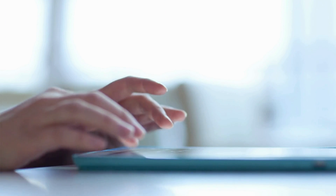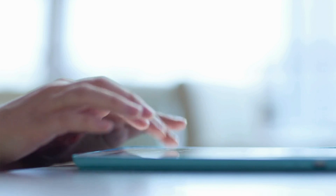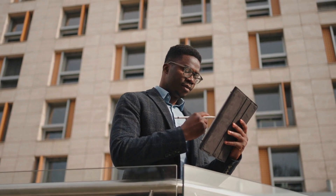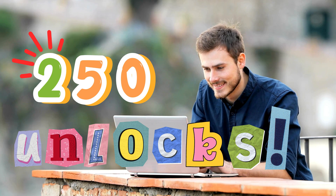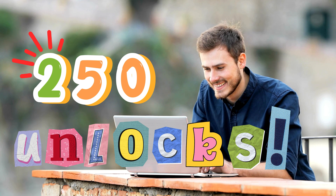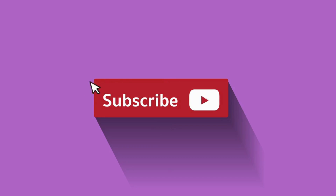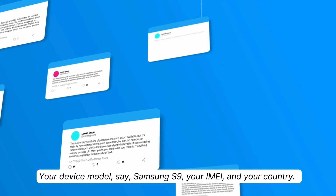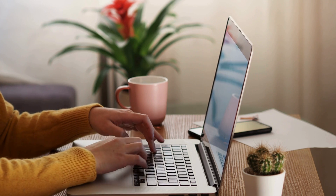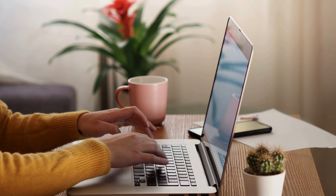A quick note: these unlocking services typically operate in first-world countries. If you're somewhere they don't cover, no worries — we've got your back. Every week, we give 250 unlocks completely free to those who watch our videos. To get in on this, give this video a thumbs up, hit the subscribe button, and leave a comment with your device model, your IMEI, and your country. Once you've completed these three things, you'll be automatically entered to win one of the 250 unlocks each week.